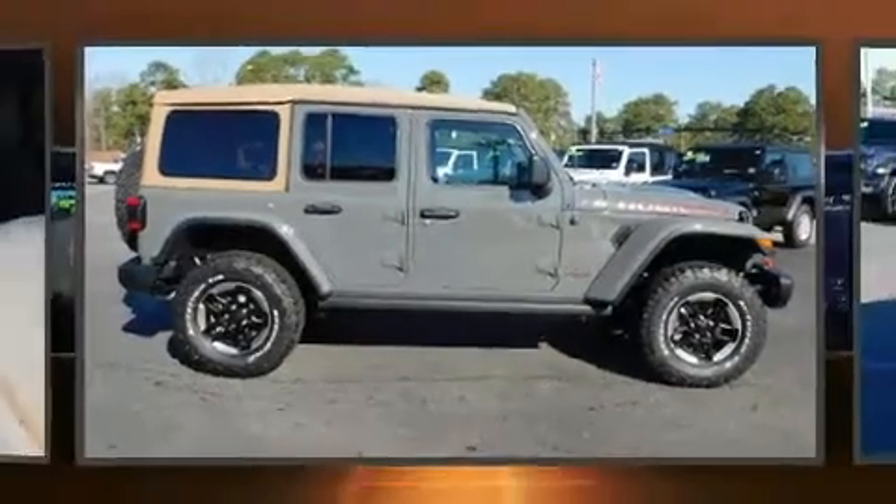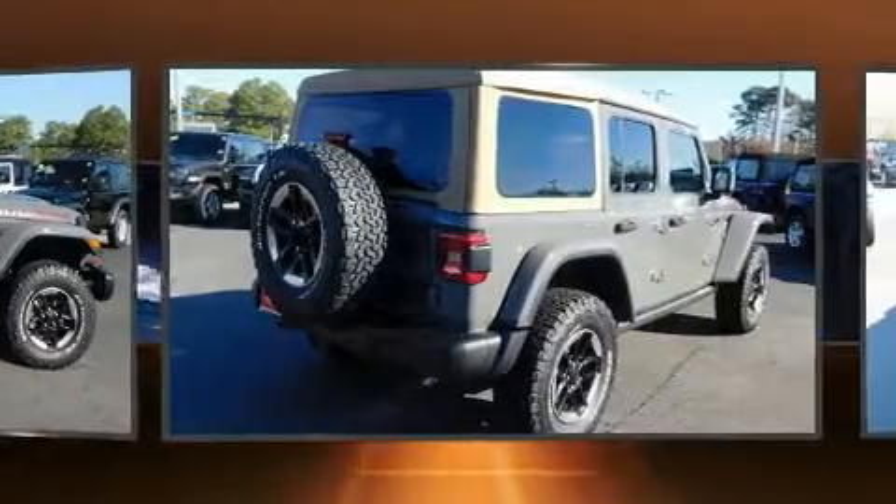Load your family into the 2019 Jeep Wrangler Unlimited. Under the hood, you'll find a four-cylinder engine with more than 200 horsepower.